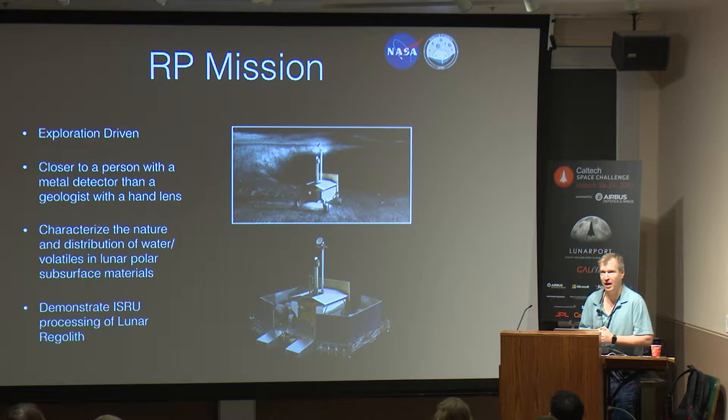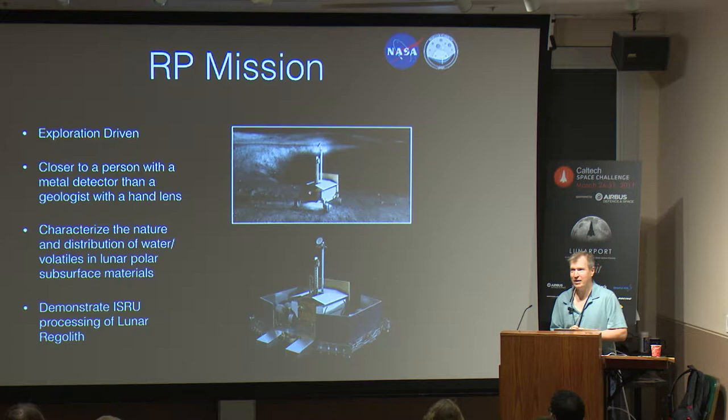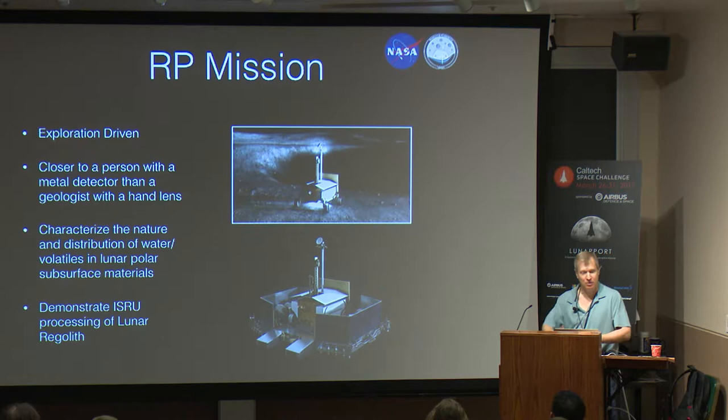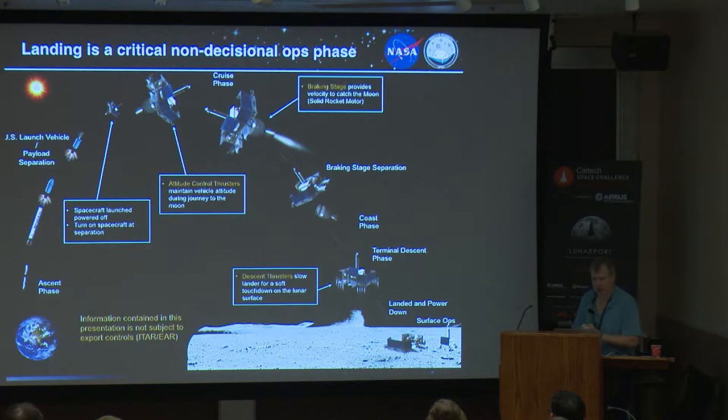Resource Prospector is still in the early formulation phases, but we hope we fly in the next five years. It's exploration driven — funded by the human exploration side of NASA as opposed to the science mission directorate. On a practical side, we are trying to map the volatiles at one of the poles of the moon to understand the distribution for resource utilization. Our mission goals are driven by the exploration side, which says map those volatiles so we understand where they are, so that if we ever are actually going to build a lunar port we'll know where to go. Then we'll have an ISRU demonstration.